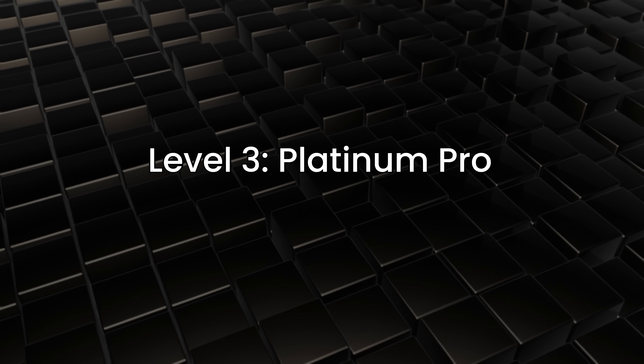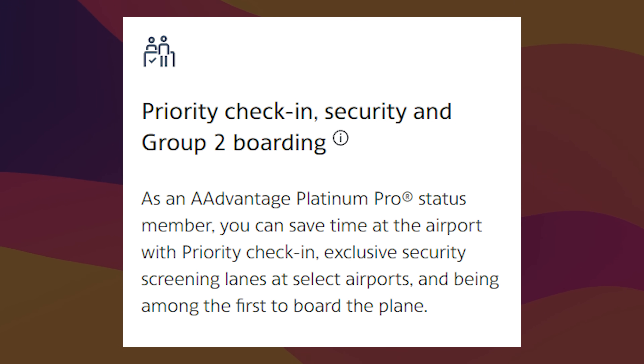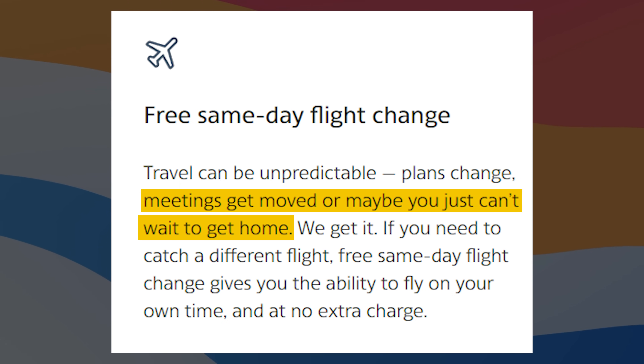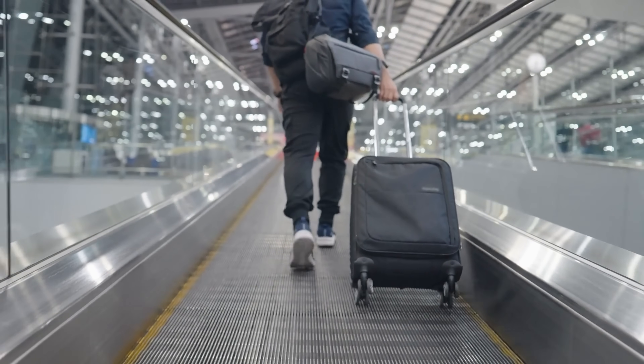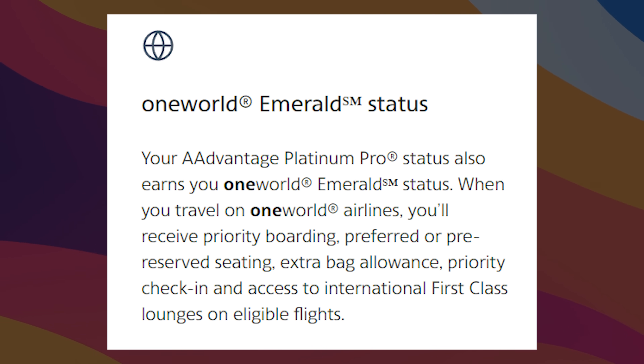Level 3 is Platinum Pro, requiring 125,000 LPs. You get 80% more miles and loyalty points, priority check-in and Group 2 boarding, 3 free checked bags plus priority handling, and same-day guaranteed flight changes — useful if you want to lock it in rather than do standby. For the premium cabin upgrade list, you're higher up, so if there's one seat and it's you as a Platinum Pro versus a Platinum, you'll probably win. You also get OneWorld Emerald — the top level — including access to first-class lounges. To me, this is another sweet spot, especially if you're getting status through a shortcut.